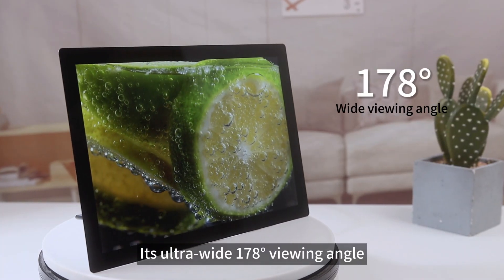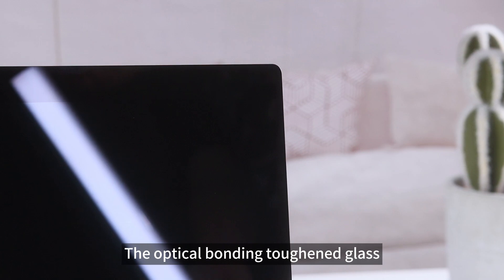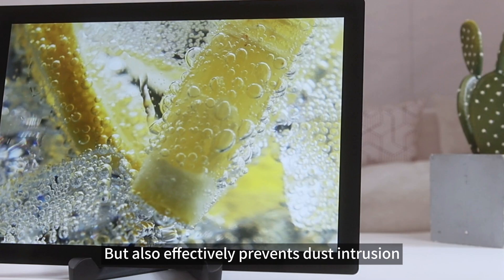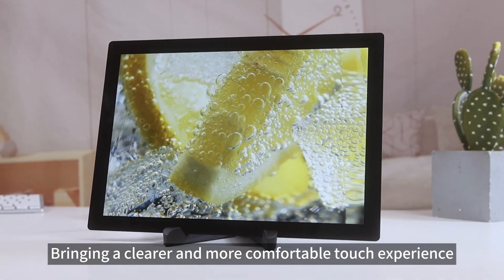Its ultra-wide 178-degree viewing angle ensures the best visual experience from any angle. The optical bonding toughened glass panel not only enhances the hardness of the screen, but also effectively prevents dust intrusion, bringing a clearer and more comfortable touch experience.